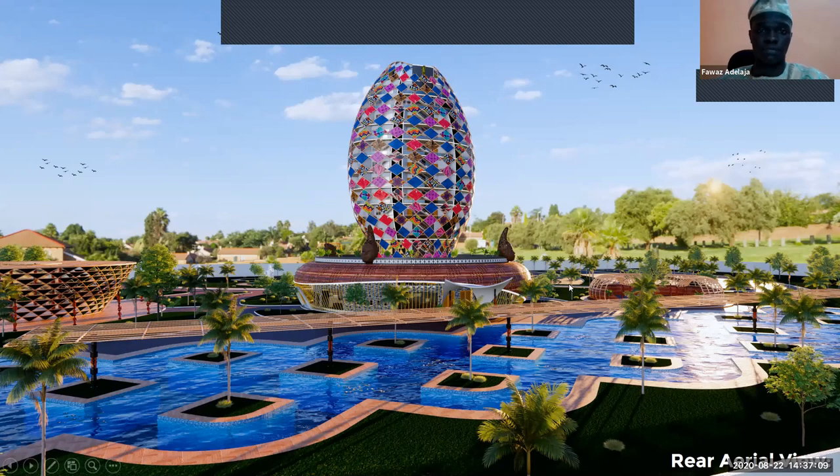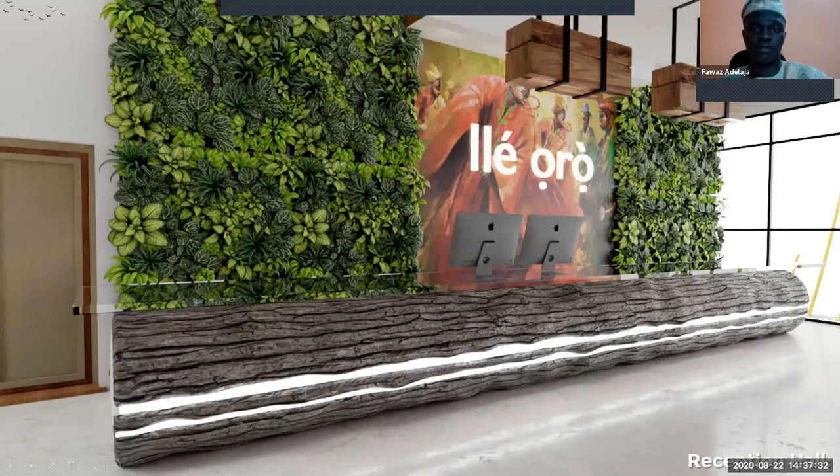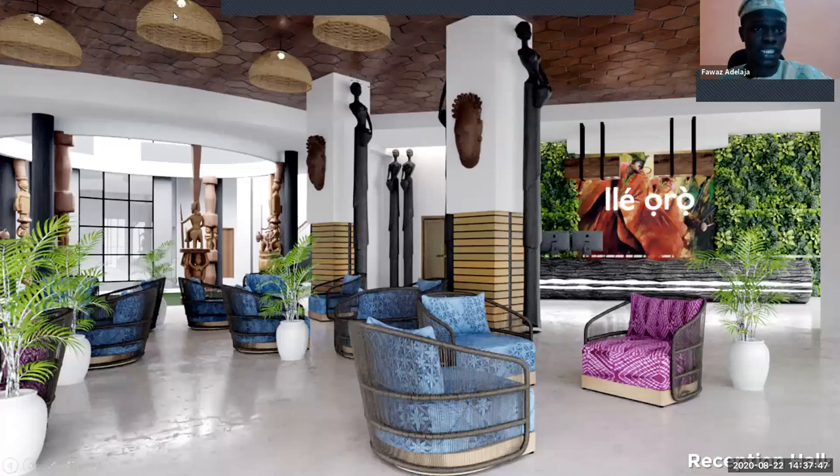This is my reception, featuring paintings of Yoruba drummers — you'll notice their headgear, the beads, and their garments called Agbada. The sitting area of the reception has Adire fabric on the chairs. You'll notice the sculpted posts at the libation ground, which is the courtyard visible from the reception, along with basket lights and a wood ceiling.